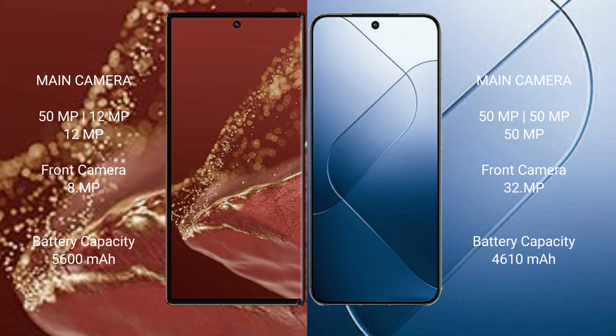The Huawei Mate XT Ultimate packs a 5600 mAh battery with 66W fast charging support. The Xiaomi 14 has a 4610 mAh battery with 90W fast charging support.